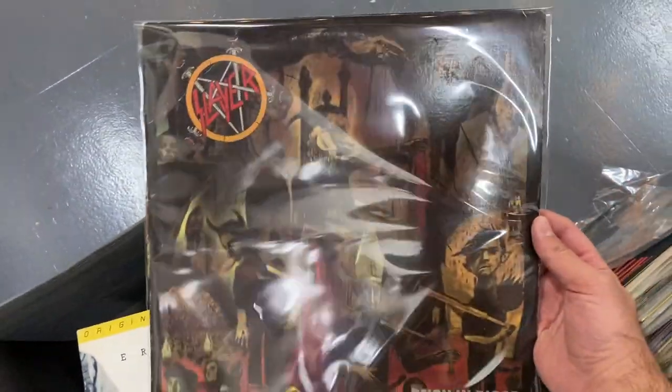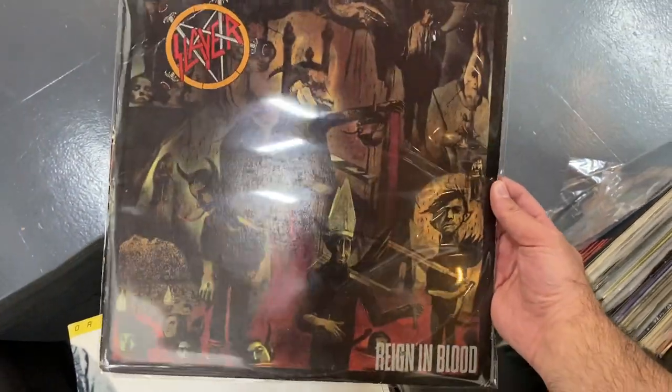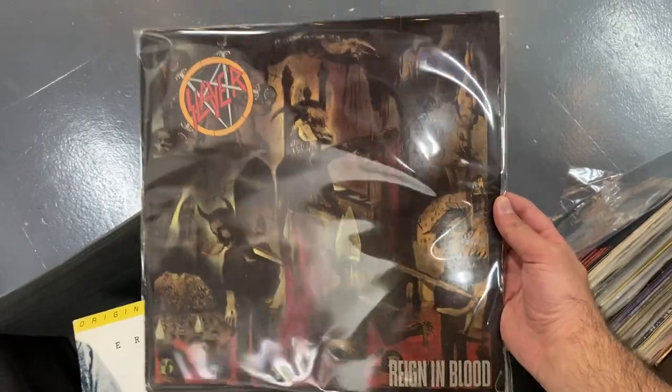And then this is a first pressing of Slayer Reign in Blood, near mint. I cleaned it and it sounds amazing. So there you have it — this is just a smattering of what's in there. There's way more than I showed you. I'm going to be going through this slowly, cleaning stuff, pricing stuff. If you're in the area, make sure you stop by, and some of this stuff will likely make it to WhatNot as well. I'll be doing another WhatNot stream probably the first week of August, so look forward to that for another batch of crazy grails. Guaranteed there'll be some stuff from this collection.